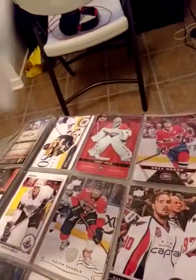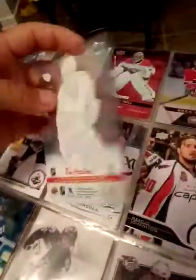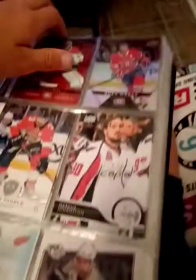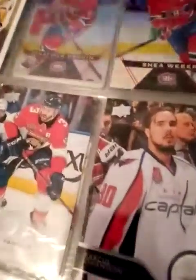Then we have a clear die cut of Dunn, Lurkin, and Brent Burns. Then we have a red die cut of Carey Price — one of my favorites.